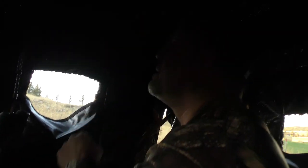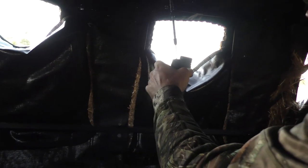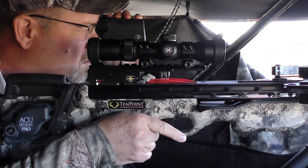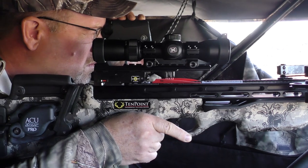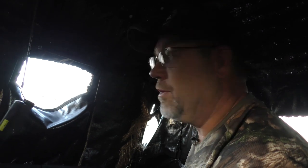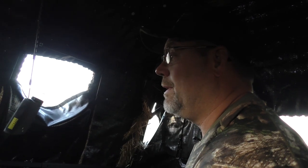You might notice that I have my rangefinder just hanging here. Whenever I'm hunting in a blind, I like to set up a hook so that I have it handy — you can pick it up and range real quick. You're not fumbling to get it back in a pocket. This morning, that was invaluable. We had that antelope come in, ran back up the hill, did a real quick check on the range, set it down. It saves a lot of time and you're not dropping it on the ground making noise. It's just a smart way to use your rangefinder when you need it.